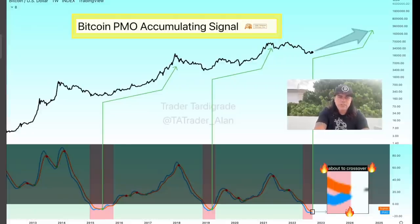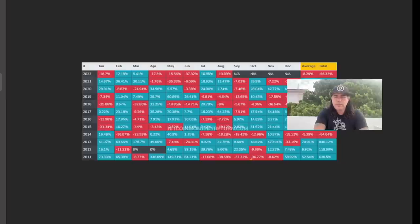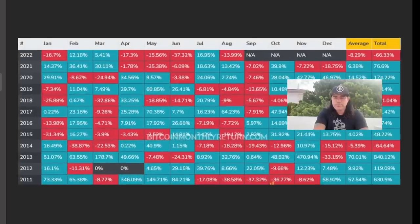The second bullish chart shows the Bitcoin PMO accumulation signal. When these lines cross over in the pinkish area, the bear market is almost over and the bottom is in. They are again about to cross over. Every time they cross over in that pink zone, Bitcoin transitions from a bear market slowly into a bull market. Really like how this simplifies things — it's a clean and consistent signal.